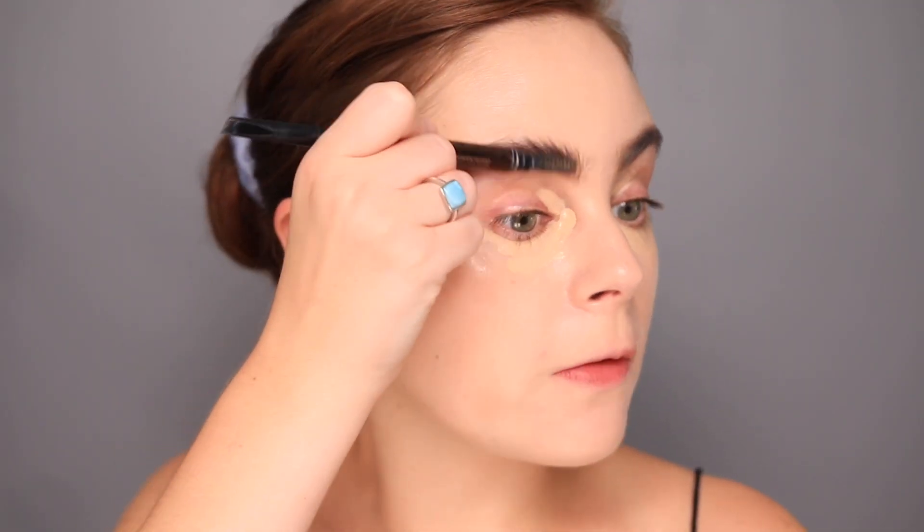I will set my brows in a second, but for some reason I don't like to set them right away. I don't know — I'm a weirdo.